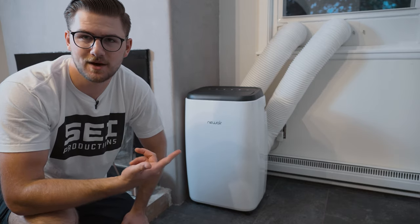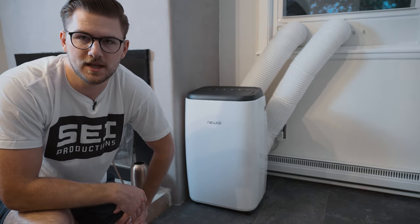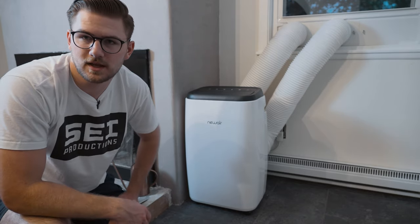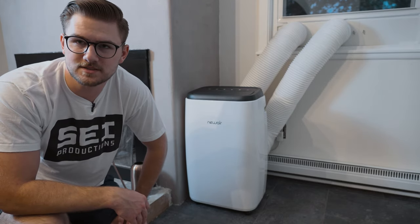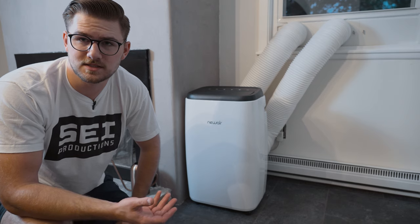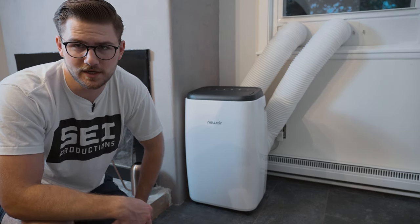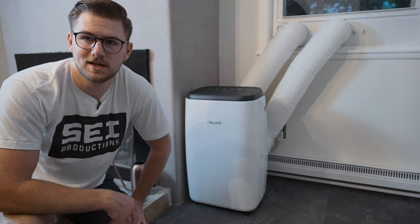I actually ended up moving this unit out of my office and into one of our rooms that's part of an addition on the house. The main reason is it has these two hoses which didn't really fit with any of the furniture I have pushed up close next to my windows. This was sent out to me by Newair — it's a little AC and heater system. It's completely portable with two hoses that run out the window. We had a window AC unit here that was really massive and took up a bunch of the window, so this works a lot better.